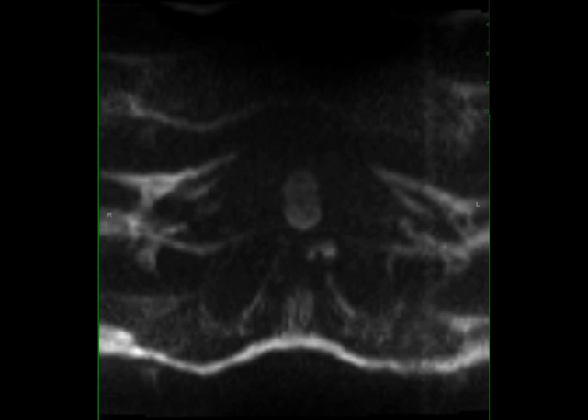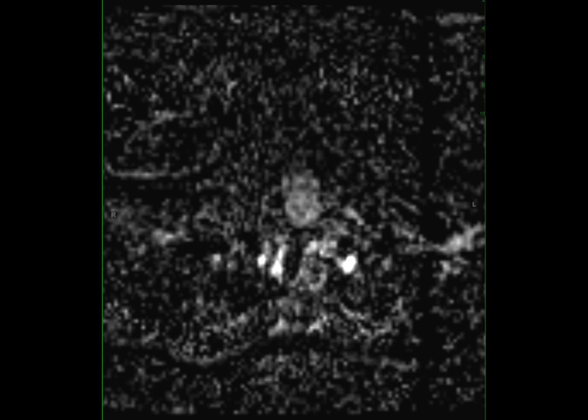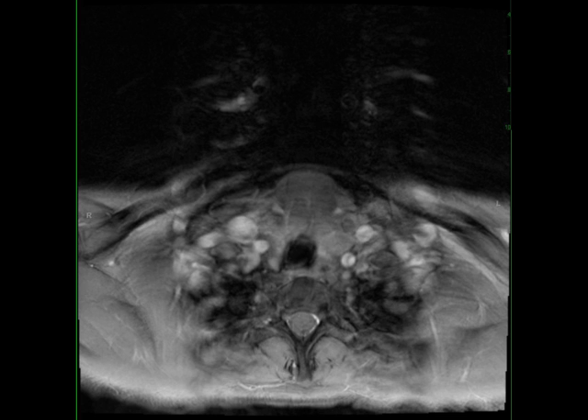Congenital cervical cystic lesions are usually slow-growing and typically cause symptoms because of either enlargement or superimposed infection. Painless soft tissue lesion or fluctuant mass is typically the first clinical manifestation. MR imaging offers superior soft tissue contrast resolution, including documentation of the full extent of the lesion for surgical planning.